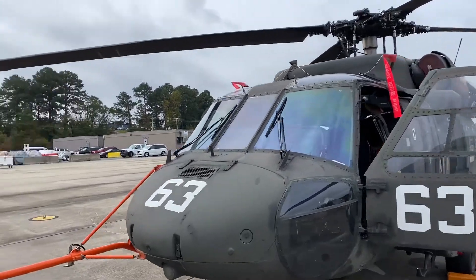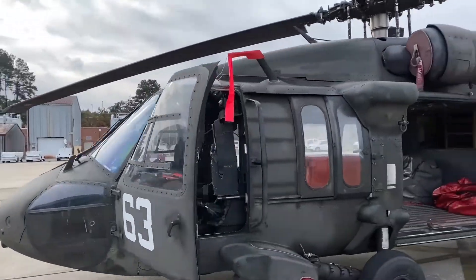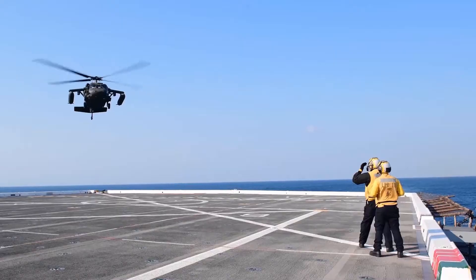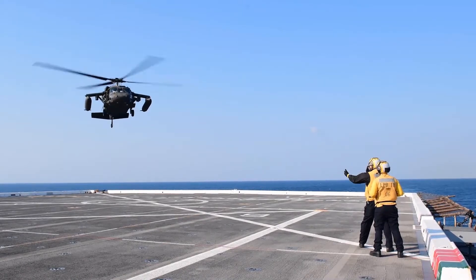And this is my ride, the Blackhawk helicopter. The Blackhawk helicopter carries people and supplies for very long distances. It can land on ships and on dry land. It doesn't even need an airport.